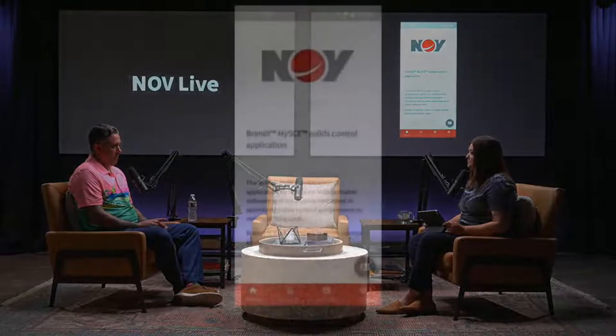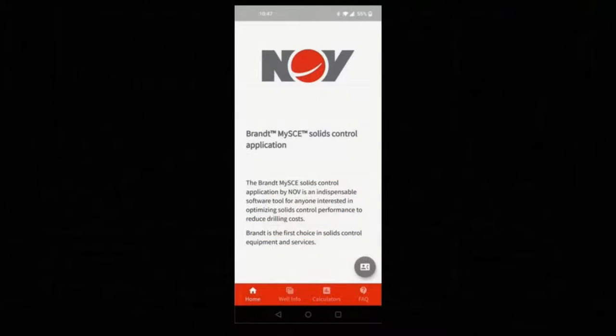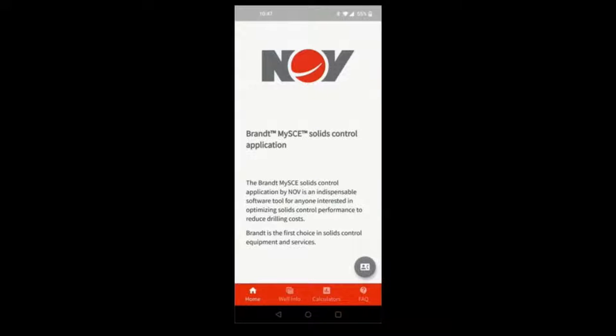So what does solids control and waste management have to do with the MySCE app? The app started out as an internal sales tool — for us to go to the customer and explain how we're saving them money or providing value. Then we saw it actually benefits the customer as well. They can drill their well on paper. You'll see the home screen of the app — it's available on Apple and Android, and it's free.